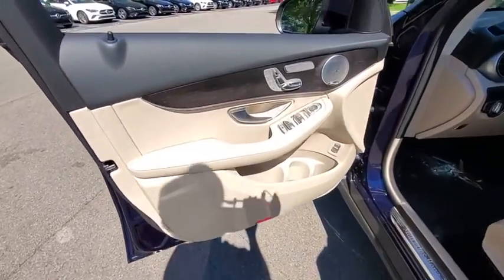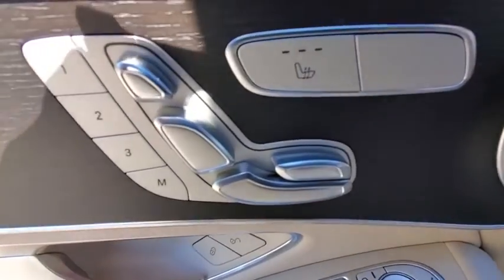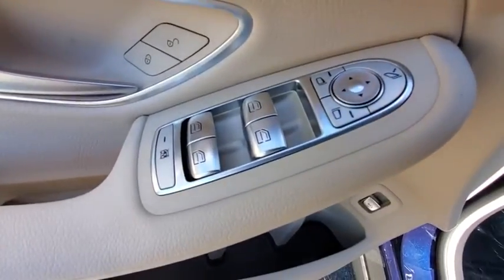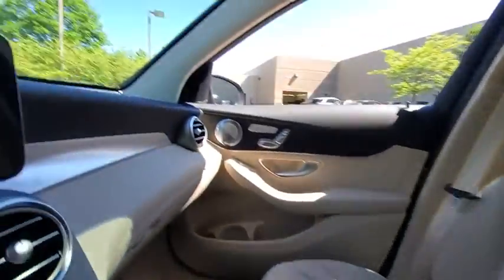Power windows, rear window defroster, security system, trip computer, heated front seat, brake assist, overhead console, remote keyless entry, and panic alarm. Come take a test drive today.